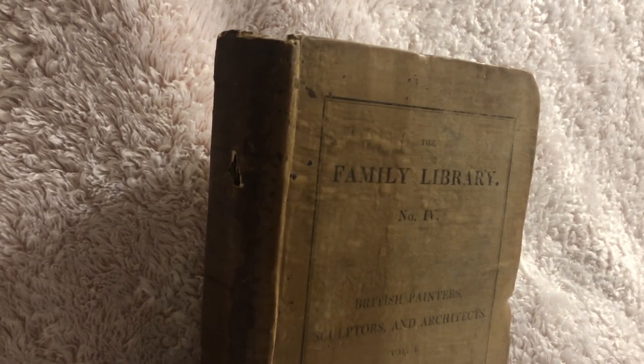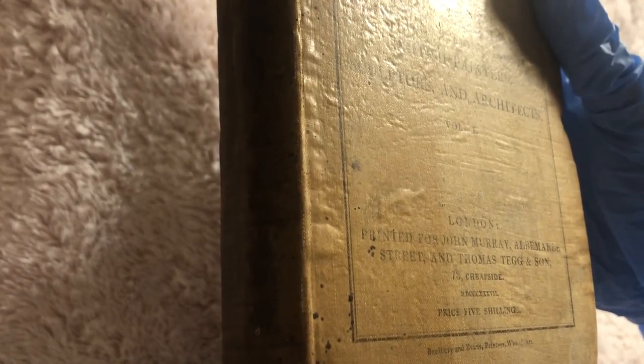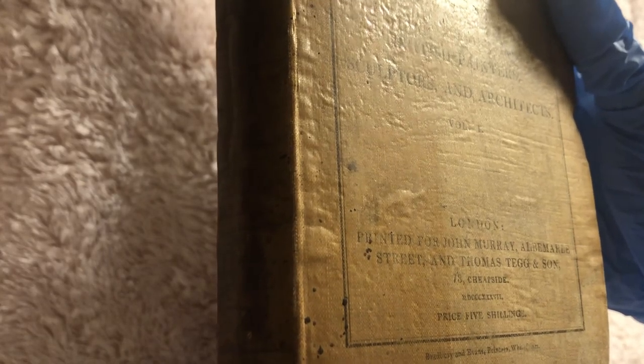This one is the Family Library number four: British Painters, Sculptors and Architects, volume one. Down below it says this is from London, printed for John Murray, Alba Marley Street, and Thomas Tegg & Sons. It looks like 1837, with a price of five shillings, and Bradbury and Evans as printers.